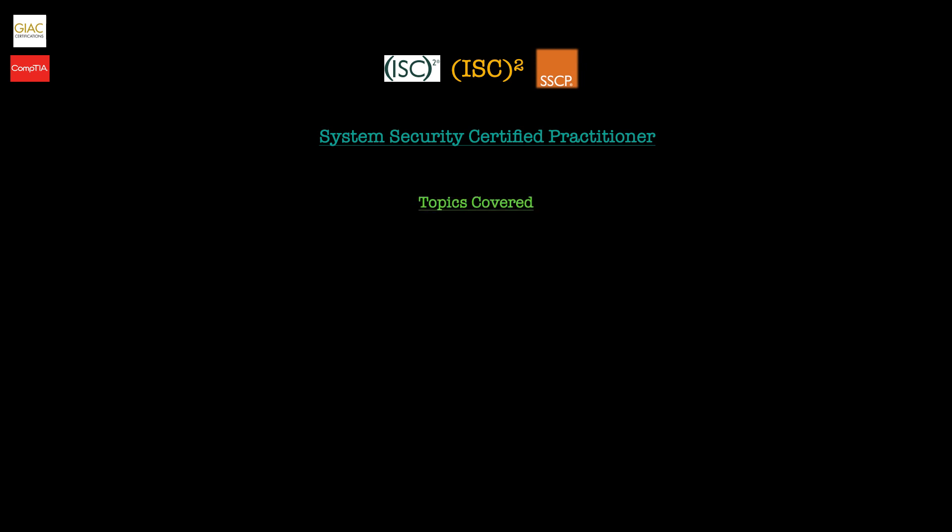The SSCP contains seven domains, which are weighted differently just like the CC certification — check their website for exact weightings. The first domain is security operations and administration, where you'll learn security concepts and how to identify and implement security controls. This leads into access controls, where you'll learn to implement and maintain authentication methods such as multi-factor authentication and support internetwork trust architectures such as zero trust methods.